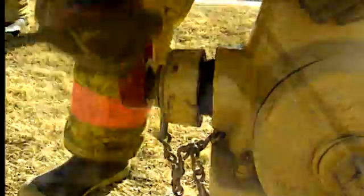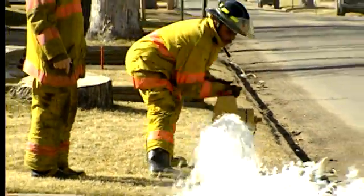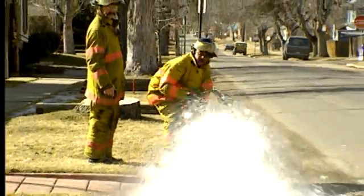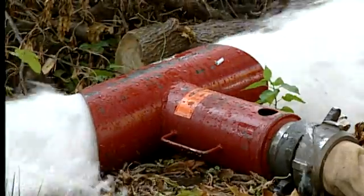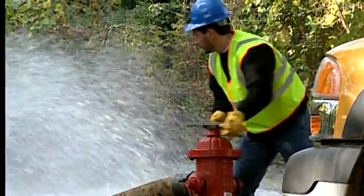Pressure and flow tests are usually also performed to make sure the system can handle the high demands of firefighting. A well-run water utility has a flushing and cleaning program to ensure that the water delivered by the distribution system is safe.